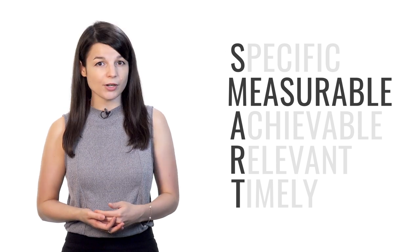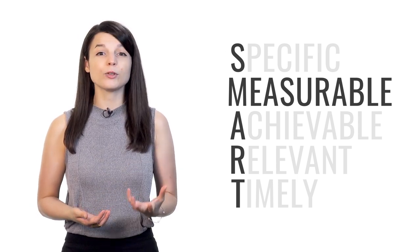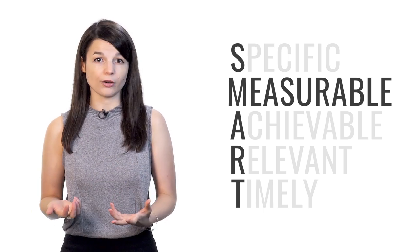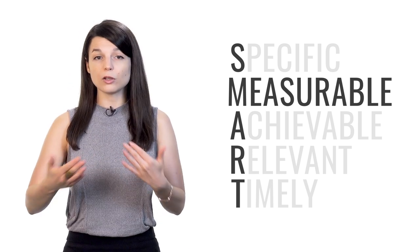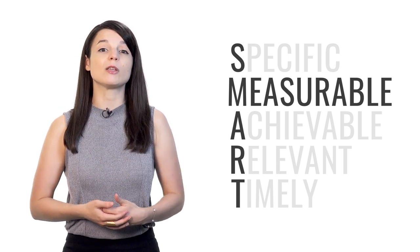M stands for measurable. Your goals should be quantifiable — they should be able to indicate progress in some way. You have to be able to track your progress. Otherwise, you won't know if you're getting any closer to your goal. As you see yourself getting closer, your motivation will go up.